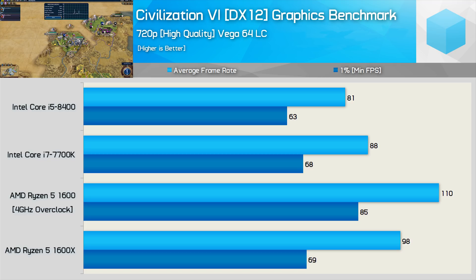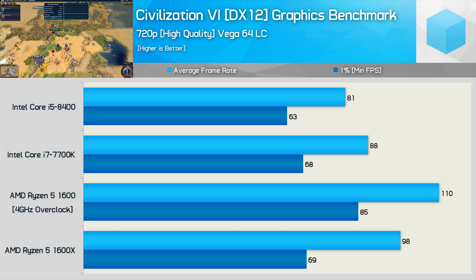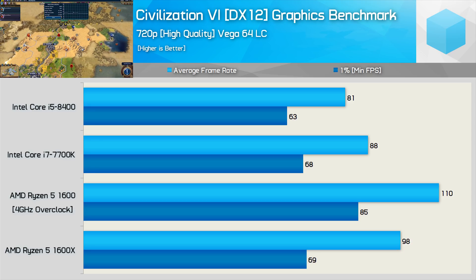Here we see something very different to the Battlefield 1 results. I'm not sure what it is about Civilization VI, but the game runs significantly better on AMD Ryzen CPUs when using a Radeon graphics card in the DirectX 12 mode. It's really hard to say if this is an indication of how future native DirectX 12 titles will perform on Ryzen relative to Intel, or if this is just some strange anomaly. We're not using the turn-based AI benchmark — I'm more interested in the frame rate, as it could point to how future DirectX 12 titles will perform.